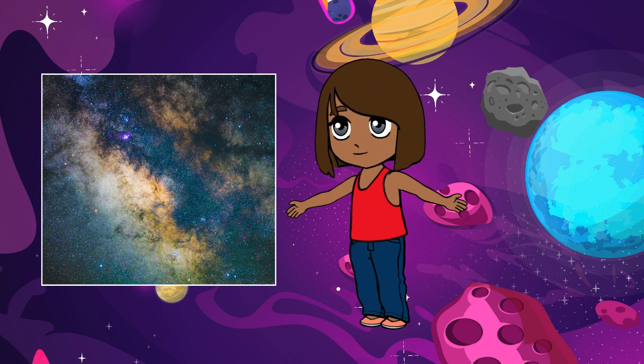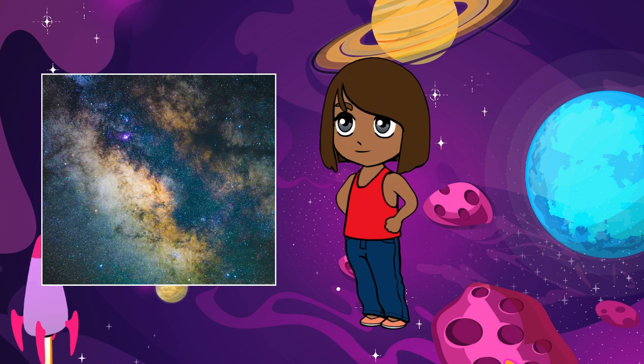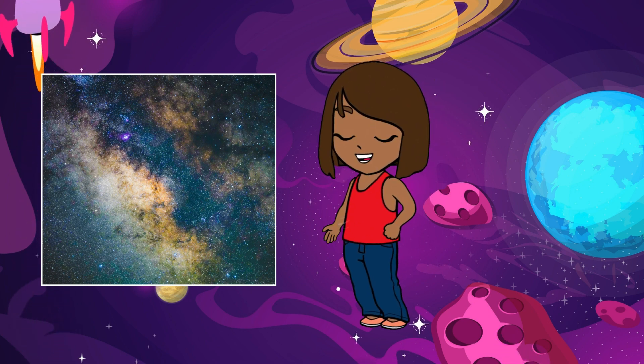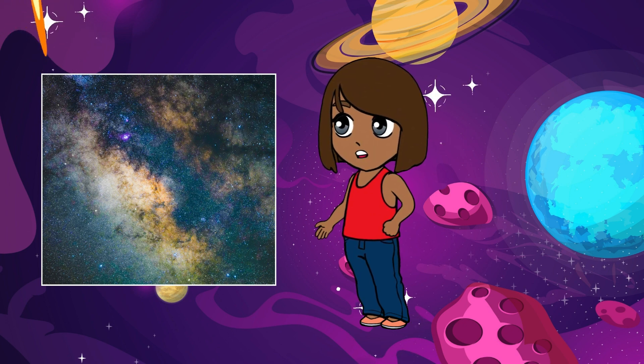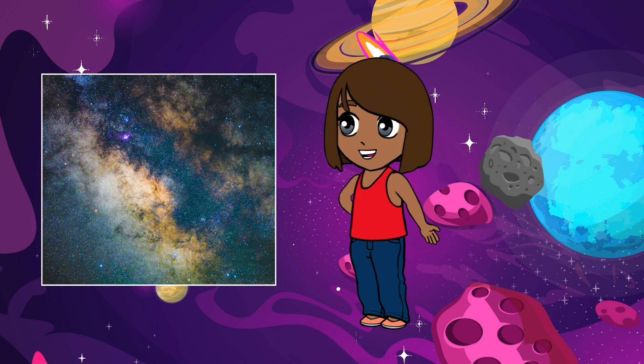The Milky Way is home to billions of stars, and each one could have its own family of planets orbiting around it. Some of these planets might even be like Earth, with oceans, mountains, and maybe even aliens.